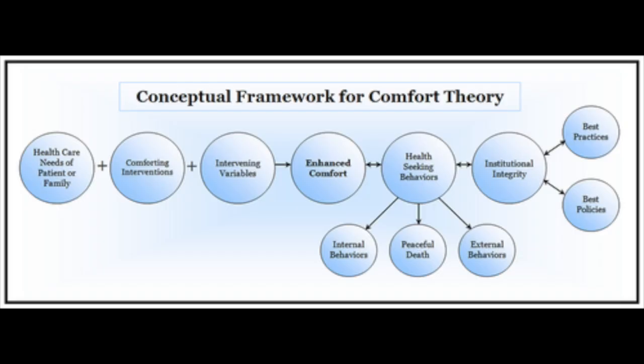The conceptual framework for comfort theory involves the healthcare needs of the patient or the family in a particular practice setting. Comforting interventions are an immediate desirable outcome for nursing care according to this comfort theory. Intervening variables — factors that are not likely to change and over which providers have little control — such as a prognosis, financial situation, and extent of social support — influence a patient's overall perception of the level and type of comfort needed.